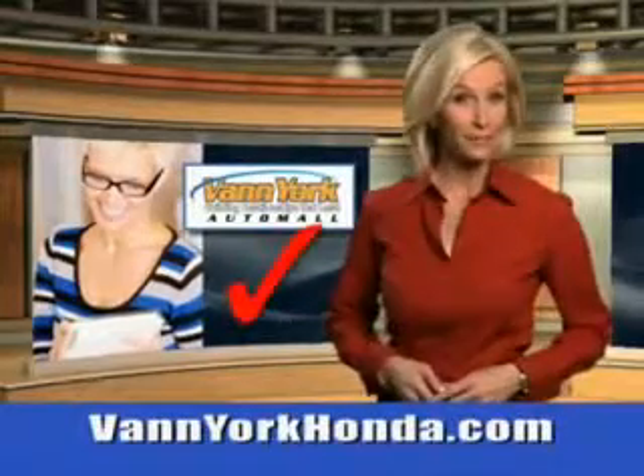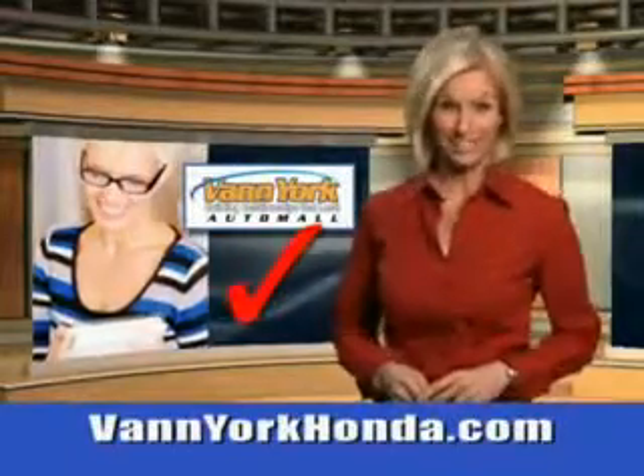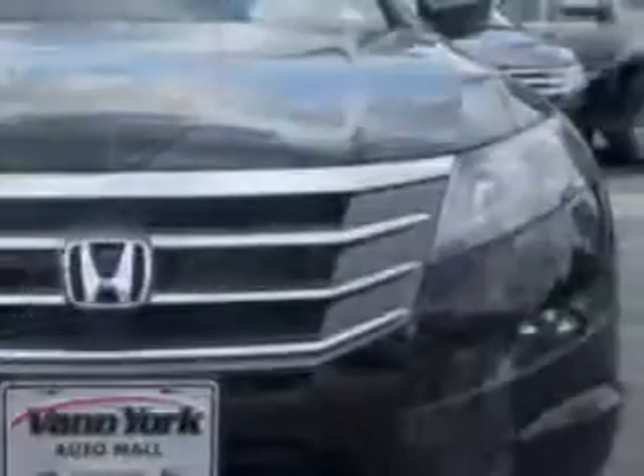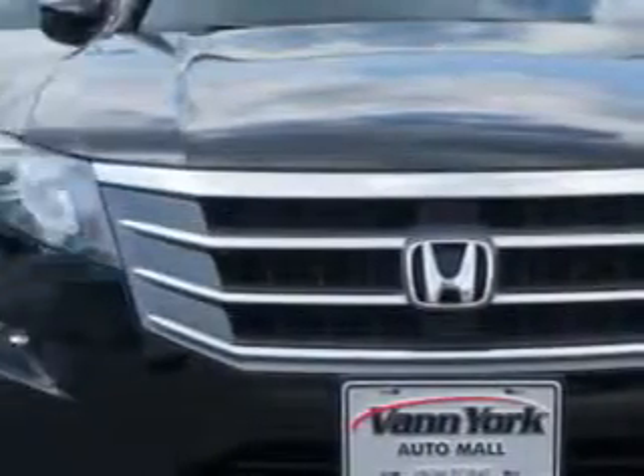Every year, more and more Triad buyers put Van York Honda on their shopping list. Check out this Crystal Black Pearl 2010 Honda Accord Crosstour Crossover EXL, equipped with a 6-cylinder engine and an automatic transmission with 82,427 miles.